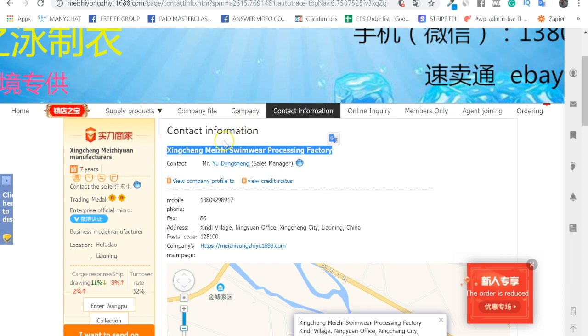Alternatively, search for the supplier shop on Alibaba and contact them through the forms there. Leave a comment below if you'd consider using 1688 or if you prefer Alibaba — I'm really interested to hear. Also, if you haven't joined my free web class on how to source your private label product in China without getting screwed by Alibaba suppliers, follow the link in the description box below. It's free.